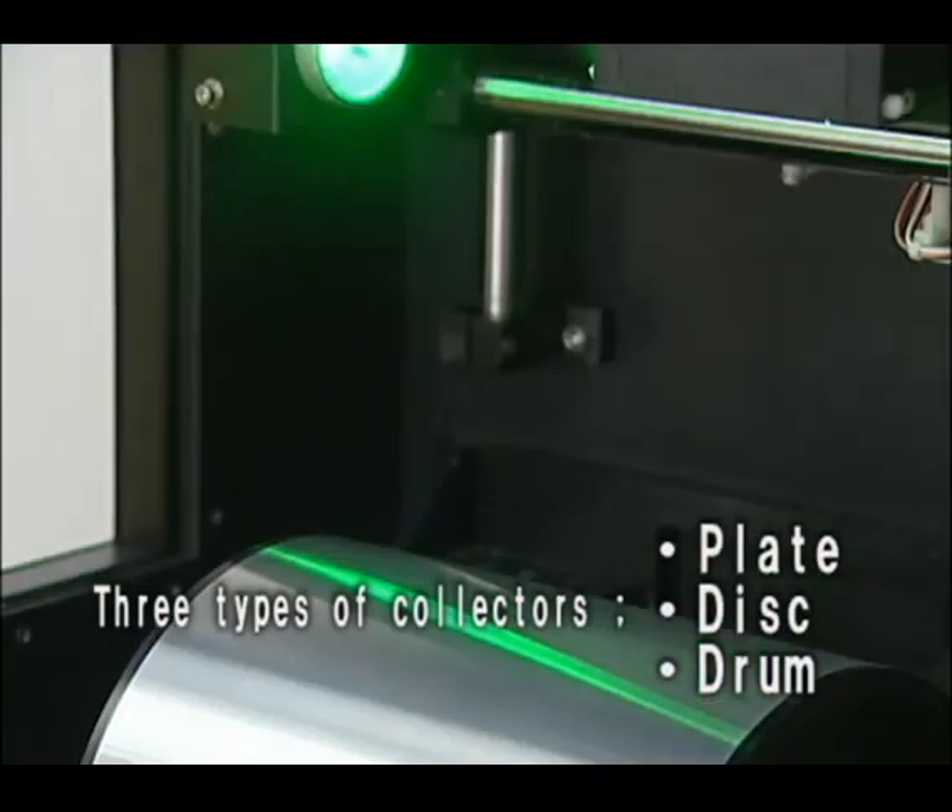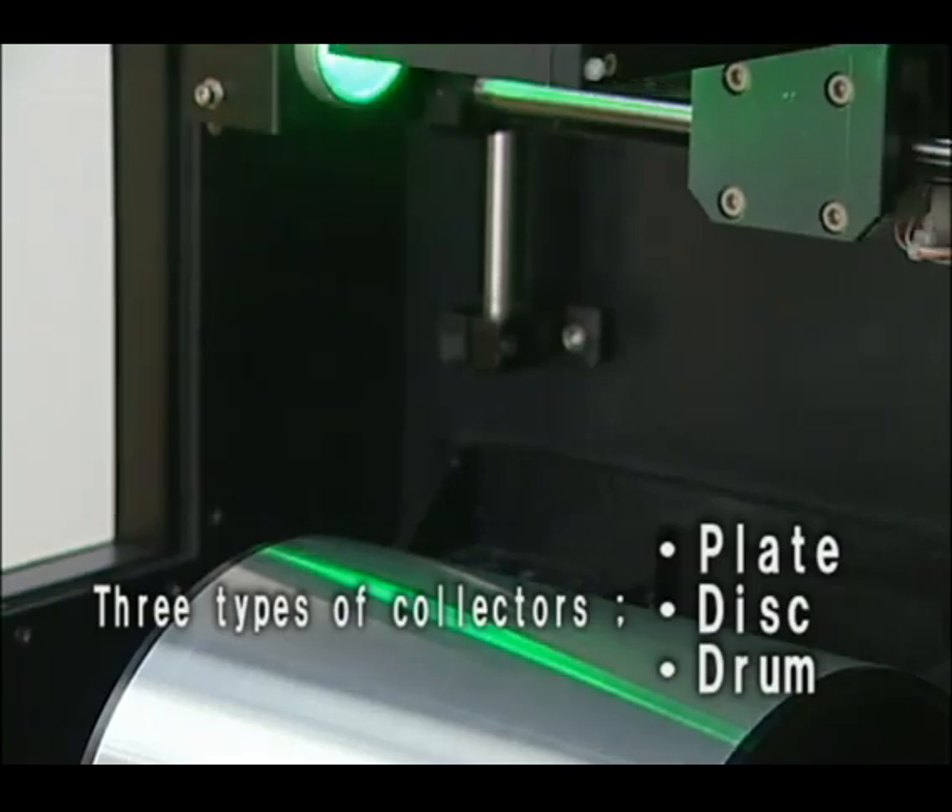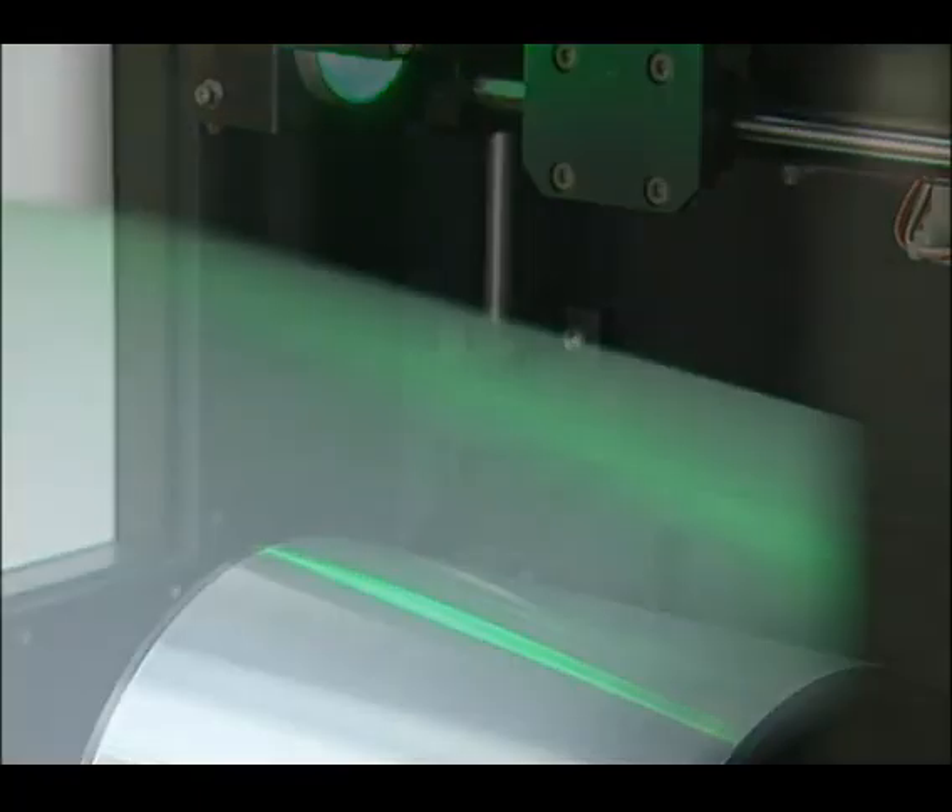Some types of collectors to collect nanofibers are available, such as plate, disc, and drum types, which are all removable and replaceable.